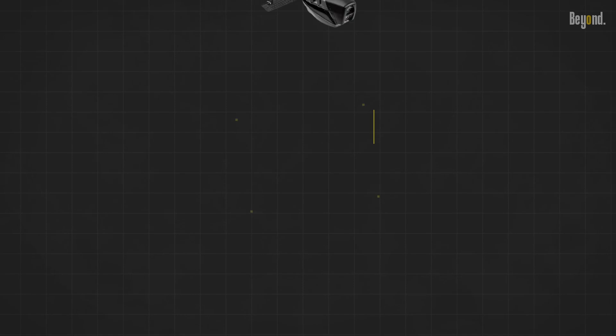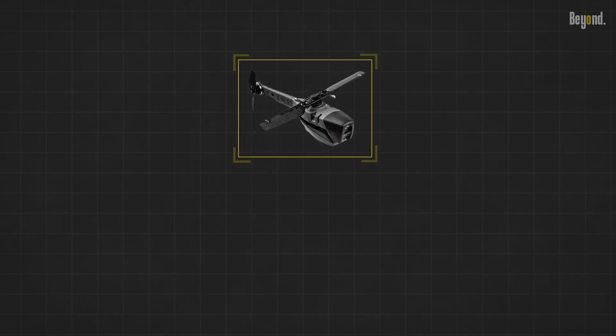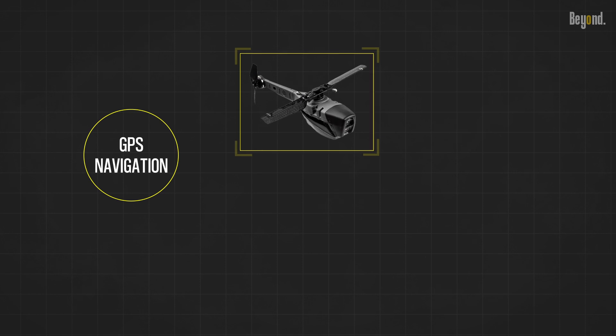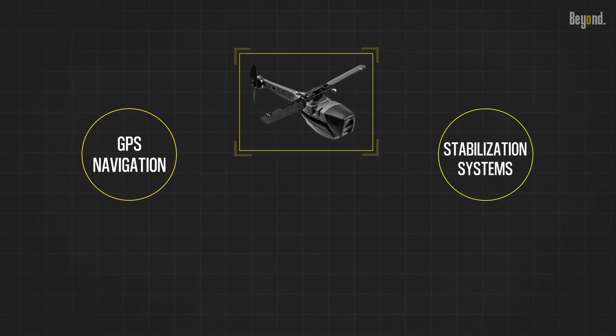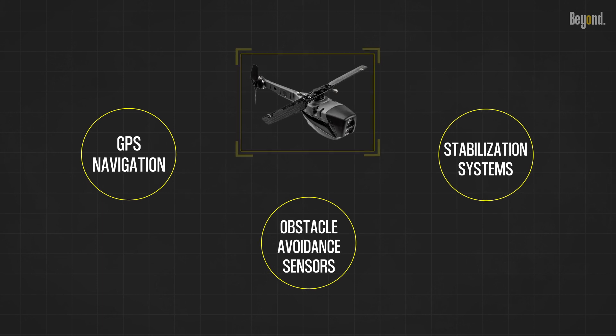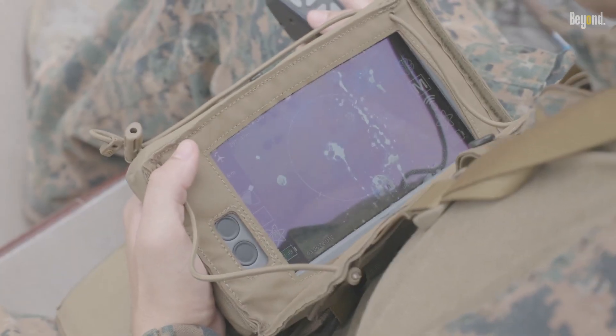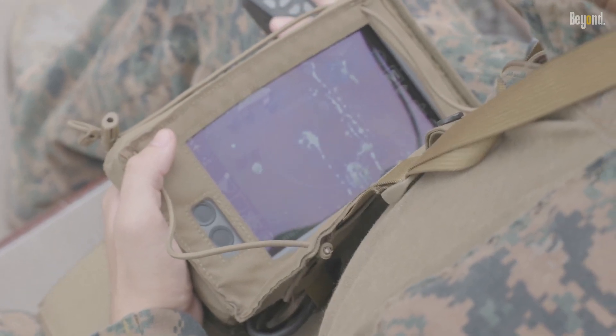One of the most impressive aspects of the Black Hornet drone is its advanced technology. It features GPS navigation, stabilization systems, and obstacle avoidance sensors, ensuring stable and safe flight operations. Additionally, it can be operated remotely using a handheld device, providing operators with real-time situational awareness.